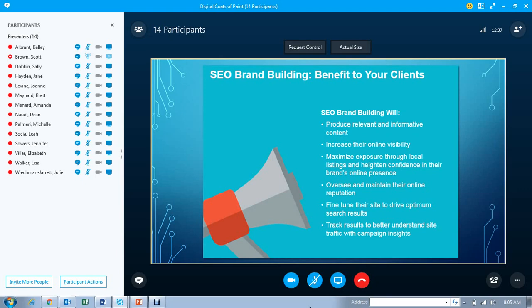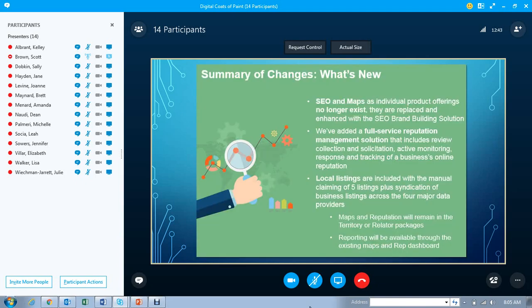This is building back into Campaign Insights. What's new here is that SEO and maps as individual offerings are no longer going to exist.